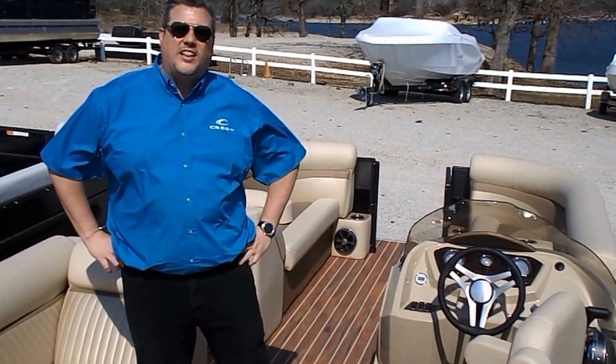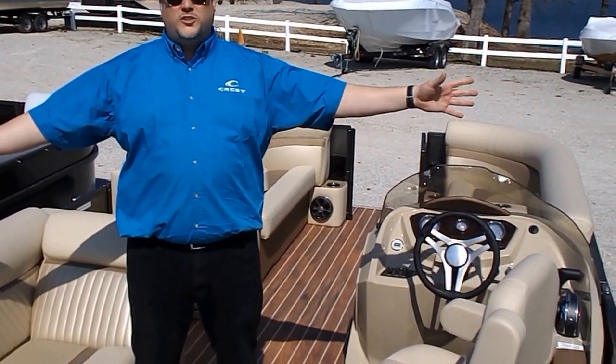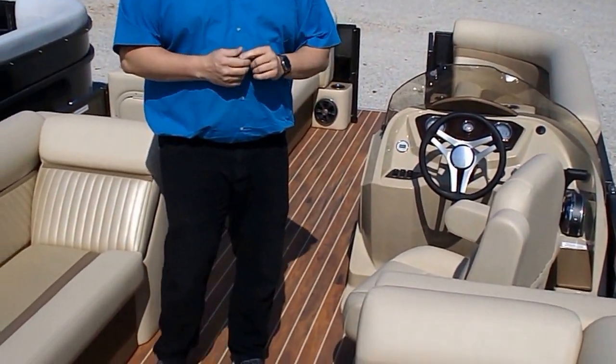Hi, welcome to MarineMax Table Rock Lake. I'm Edward Joyce, your salesman for today on this beautiful 2017 Crest 2 230.